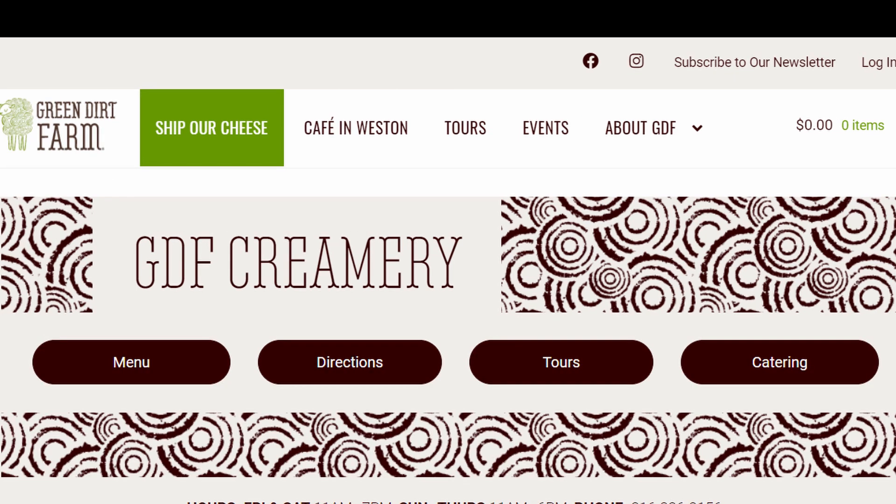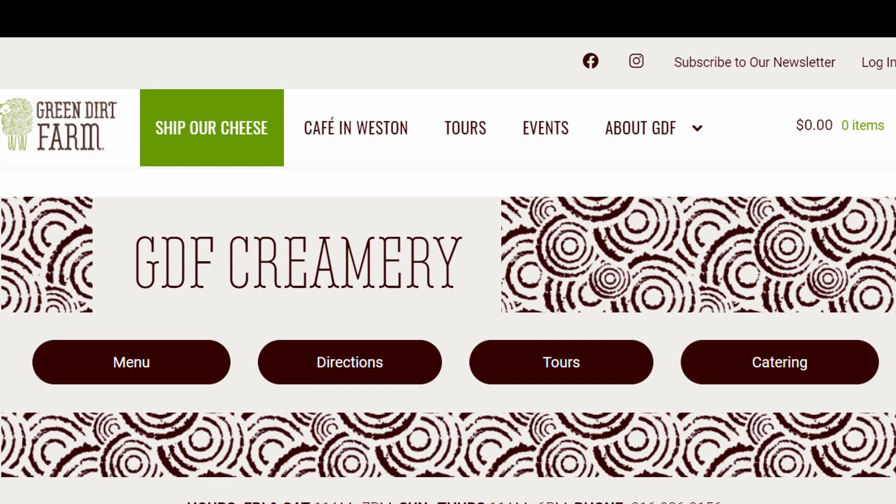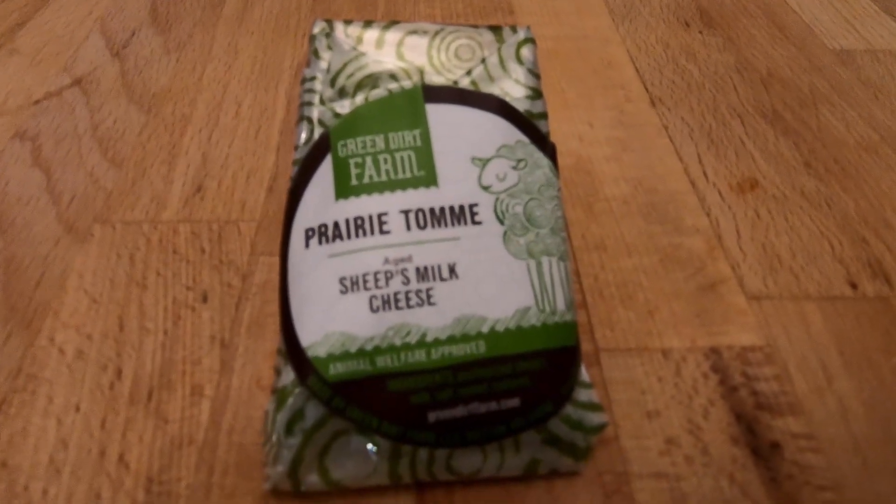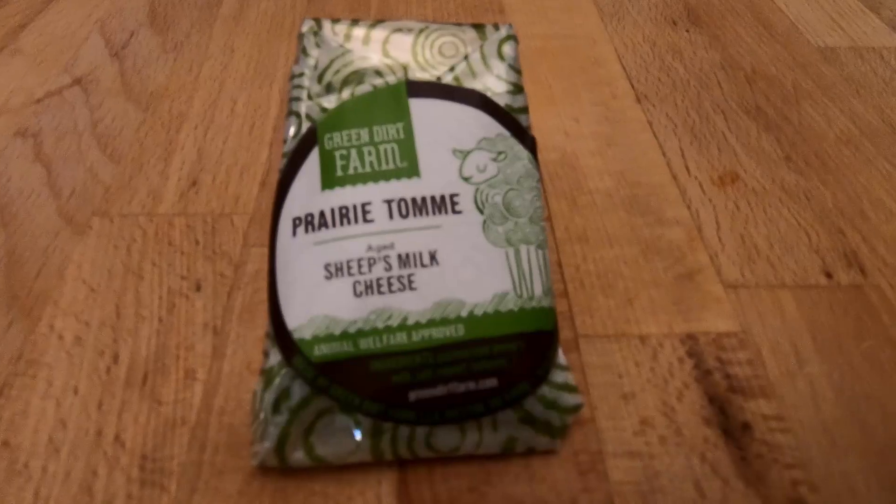I will post links to sites about Green Dirt Farms and this cheese. I use this cheese on my Easter cheese board. If you already like this cheese, please share how you use it in the comments. If you have a favorite local cheese, please let me know.